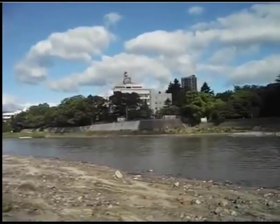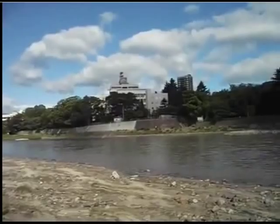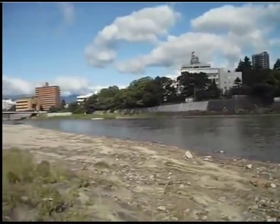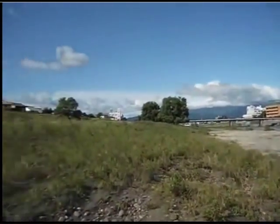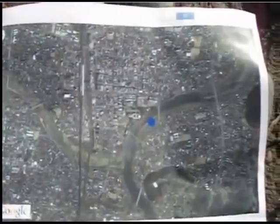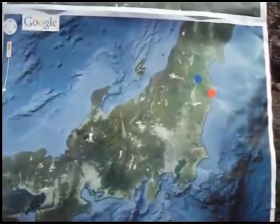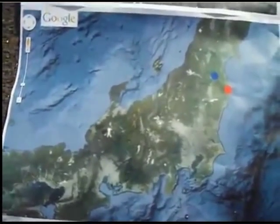Just in front of my eyes, there is Fukushima Prefecture Government Office. This place is about 50 kilometers from Fukushima Daiichi nuclear power plant.